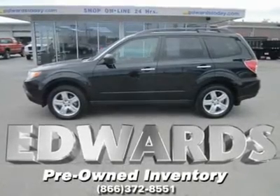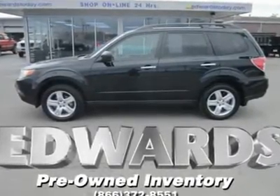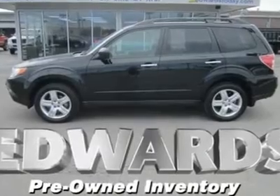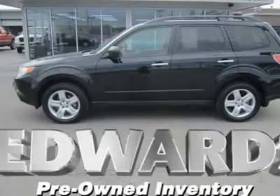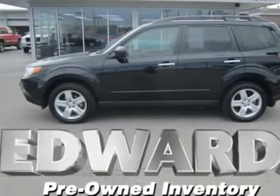Here you go — a car, not a truck, seats 5, goes nearly anywhere safely in any weather, and carries cargo as well. Obviously this can only be the 2010 Subaru Forester.